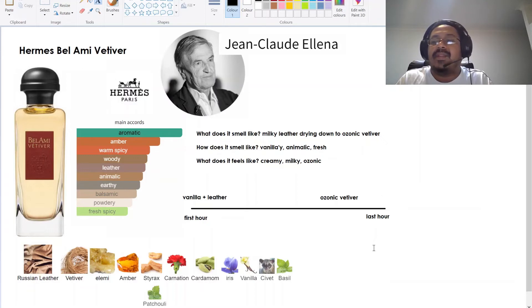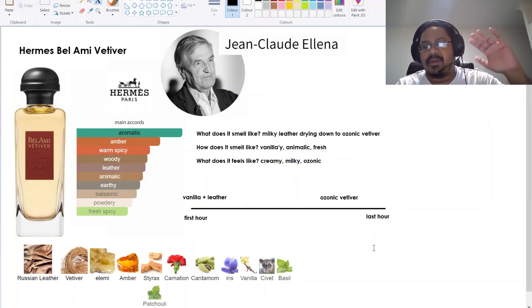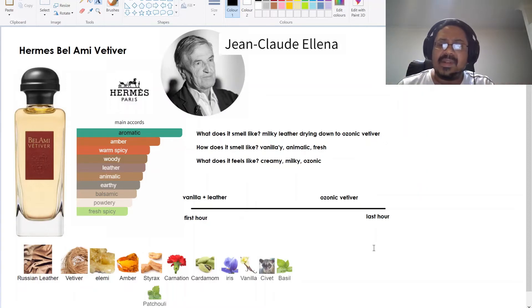The first time I wore it I was a bit surprised because that ozonic vetiver quality is something I have never smelled on any fragrance before, and I would have wanted the whole fragrance to smell like that. The only thing I don't really like about the fragrance is the vanilla aspect. If they had toned down the vanilla a little bit and amped up the ozonic vetiver — I'm not really sure what is giving it that ozonic quality in the dry down, because this vetiver is nothing like any vetiver I've smelled.